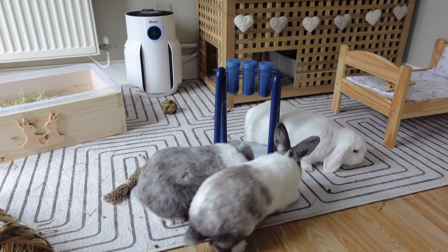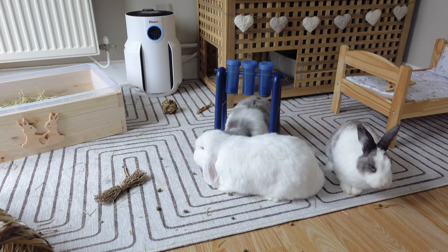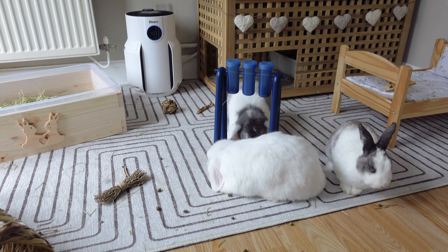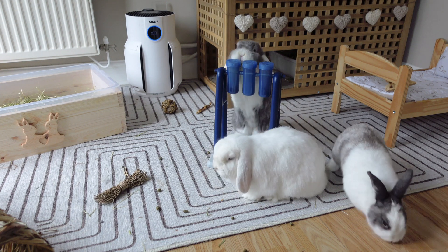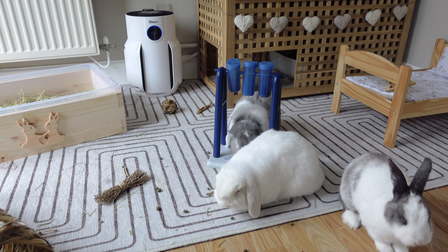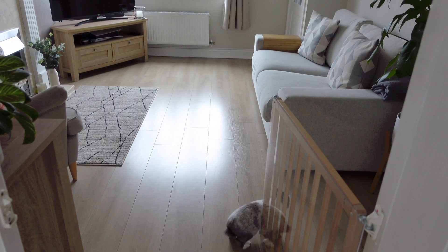I love how excited Willow gets when I get this toy out — she's running around in circles. Ronnie is also a pro with this toy, and the girls know what they're doing because they leave him to do all of the hard work while they just wait for all of the nuggets to fall out.